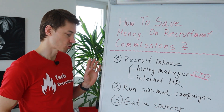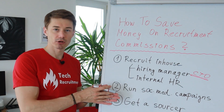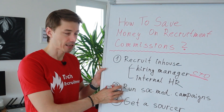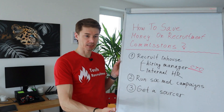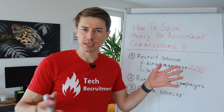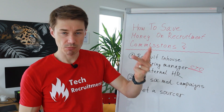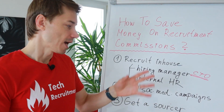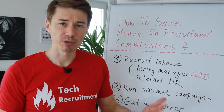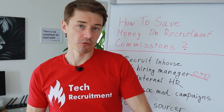The second strategy is to run social media campaigns. If you would like to get more candidates to apply to your jobs, you can run campaigns on Facebook or on LinkedIn — and that's also what recruiters usually do to fill their pipeline. You can use the same tools: the same Facebook ad campaign, the same LinkedIn advertising campaign, and you can get people to apply. They may not even apply directly, but you get their contact details, which is also what we organize for some of our clients.